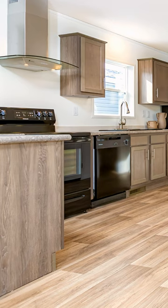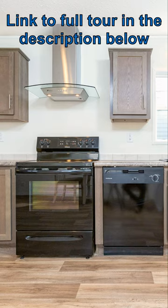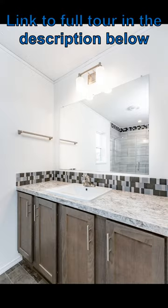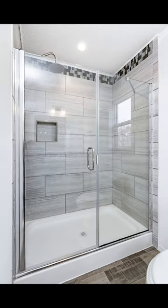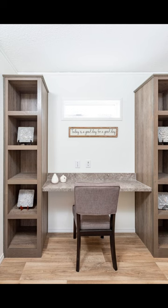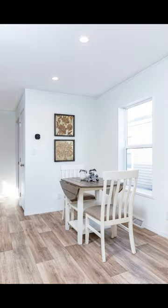Hello and welcome, this is Nate, and I've got a single wide for you. This home is at Majestic Homes in Billings, Montana. This is a really large single wide — it's a 16-foot single wide, I believe it's 80 feet long. This one is called the Lifestyle 216.